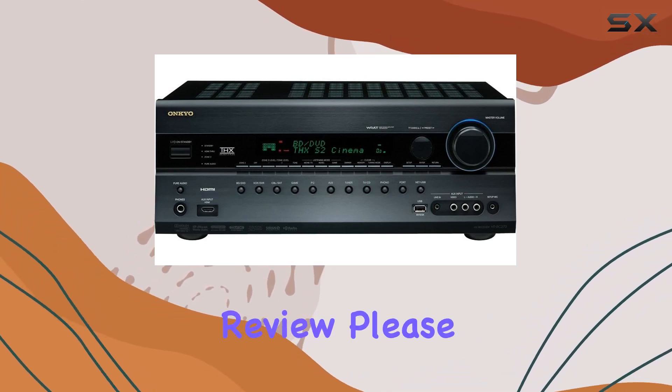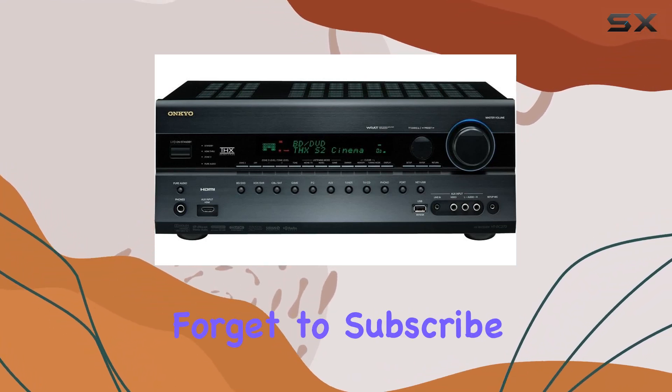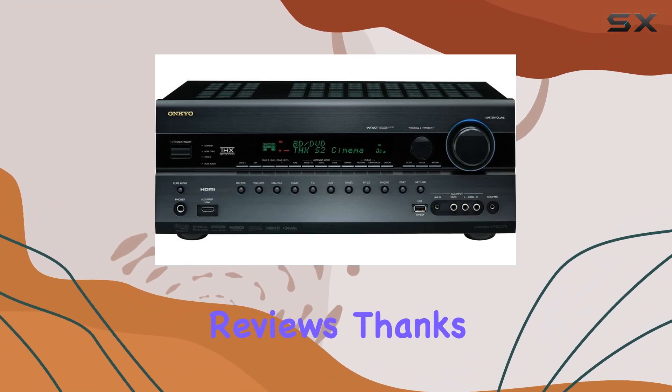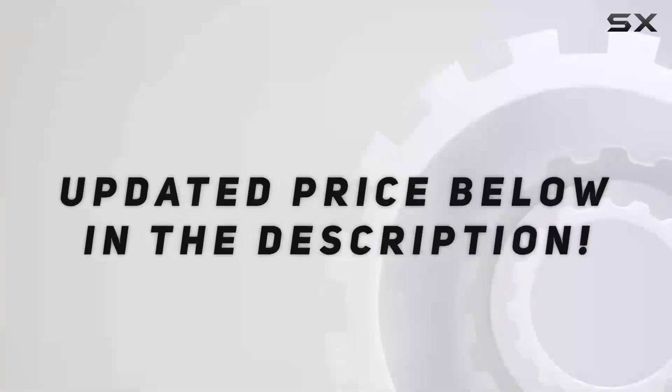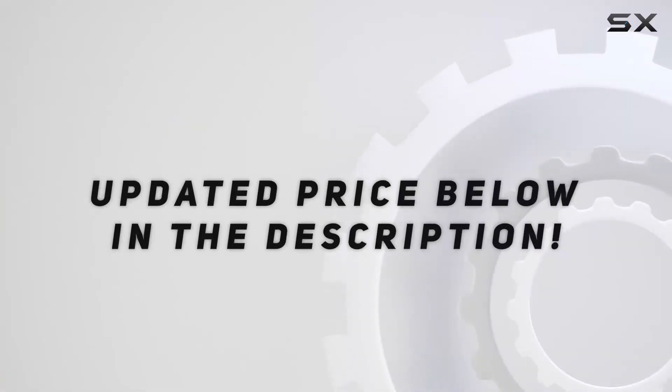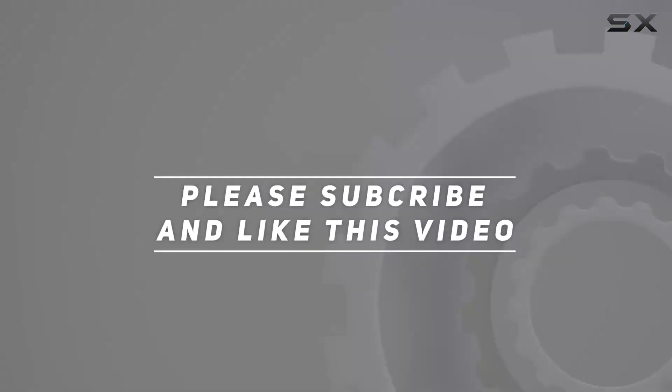If you enjoyed this review, please hit that like button, and don't forget to subscribe for more tech insights and reviews. Thanks for joining us, and we'll catch you in the next video. Check out the video description for an updated price. Thank you for watching.